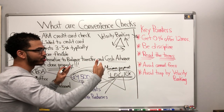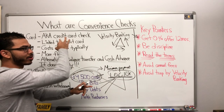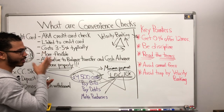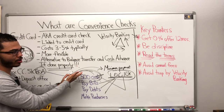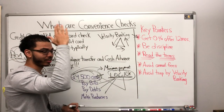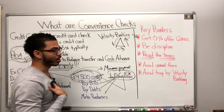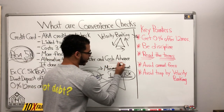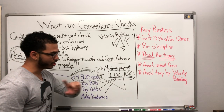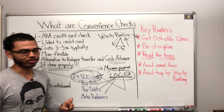When looking at balance transfers, cash advances, and convenience checks — convenience checks is probably the best move. The second best is probably a balance transfer. Cash advance is like your last leg — you're about to die. Go get a personal loan instead. I just do not like cash advances. I would rather be late on bills than take a cash advance from a credit card. You will get eaten alive with the interest rates.